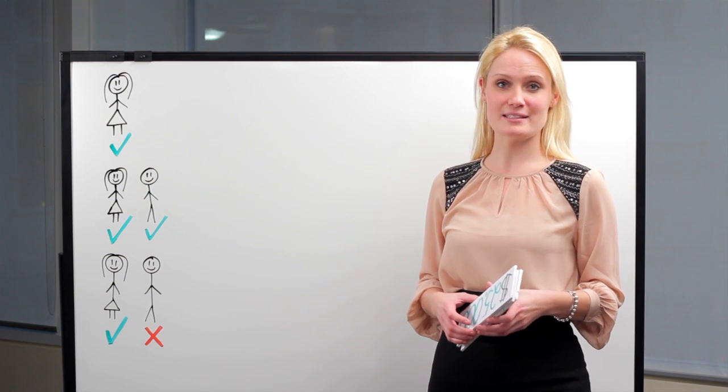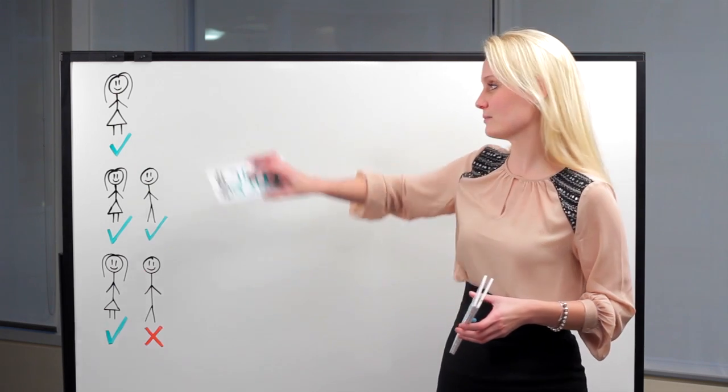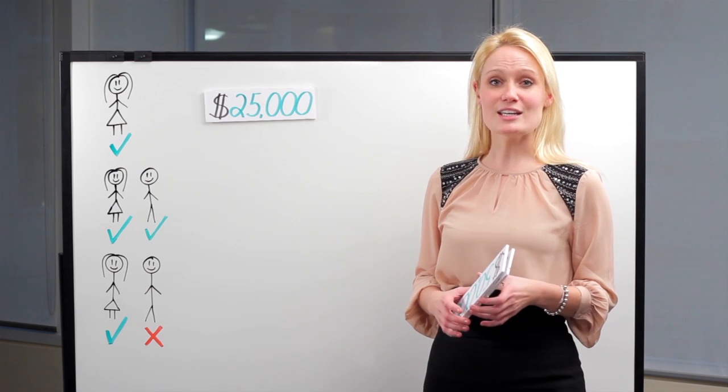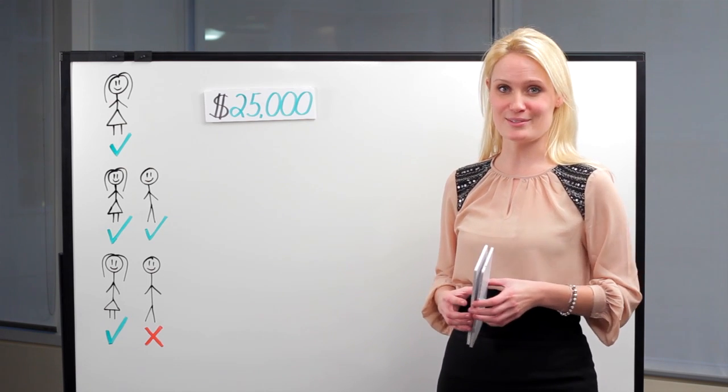If you satisfy all of the requirements, you can withdraw up to $25,000 towards your down payment. If you're buying a home with your partner and you both meet the requirements, you can each withdraw up to $25,000 towards your down payment, for a total of $50,000.